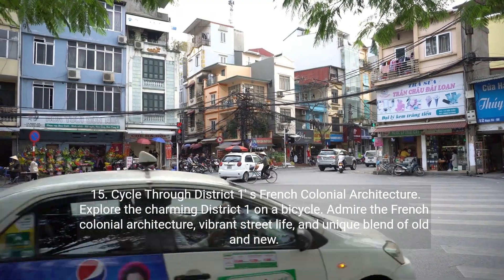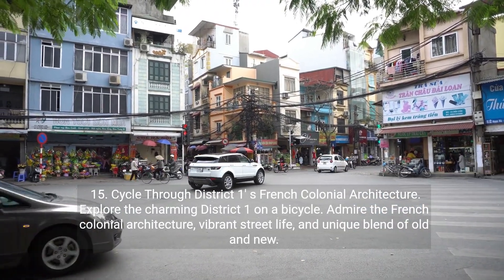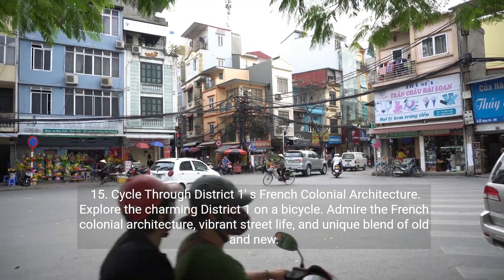Fifteen: cycle through District 1's French colonial architecture. Explore the charming District 1 on a bicycle. Admire the French colonial architecture, vibrant street life, and unique blend of old and new.